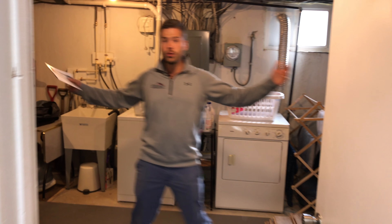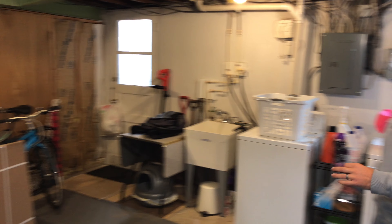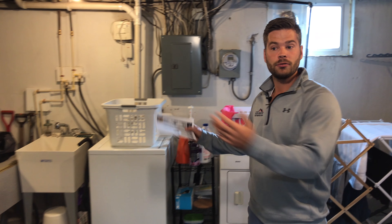You have a huge storage area as well, and it also doubles as the laundry room. Very nice to have space for storage, laundry, tools — anything you need. This basement has it all.